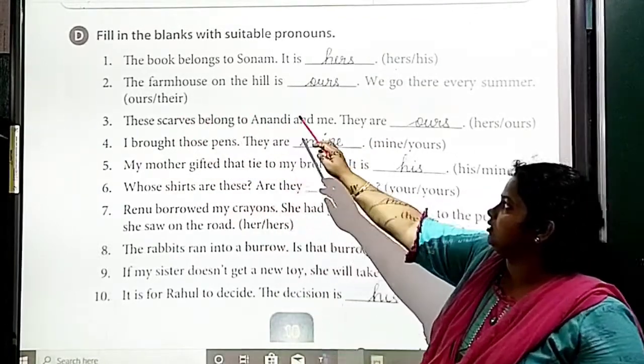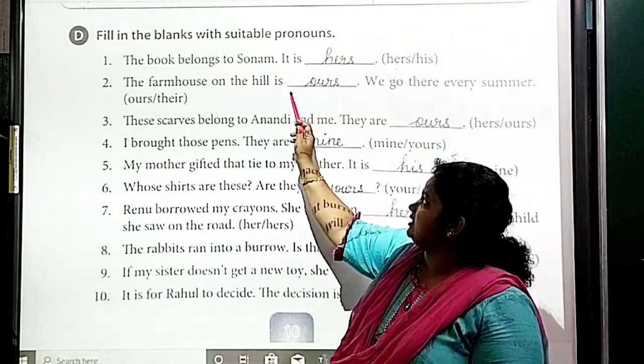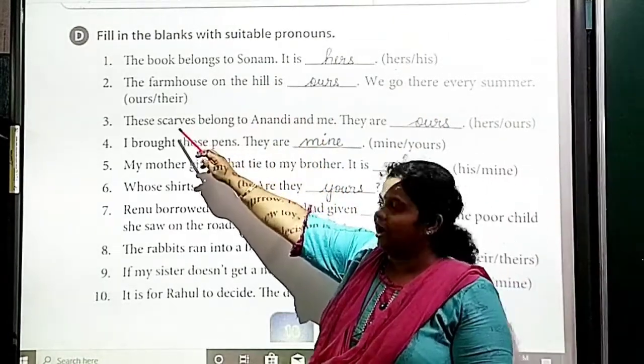Second: 'The farmhouse on the hill is ours. We go there every summer.' The answer is 'ours.'